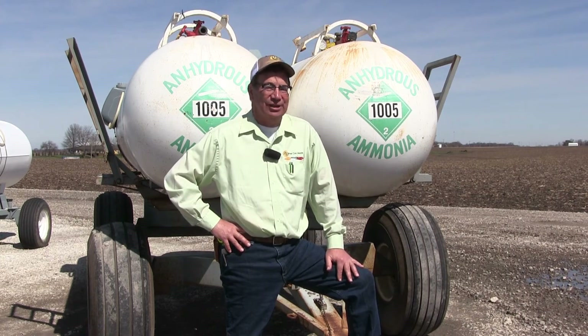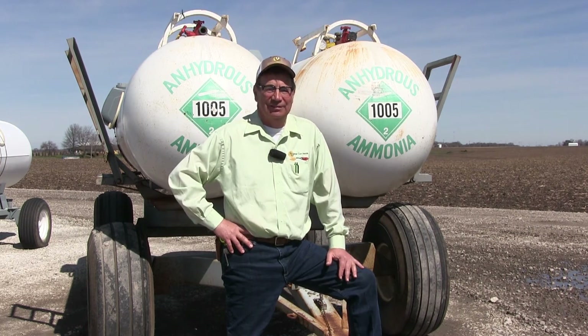And if my math is correct, that is a whopping 300% return on investment. And there is no other place in the world that you can get a 300% return on investment.